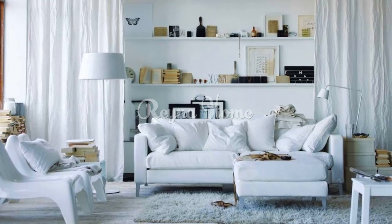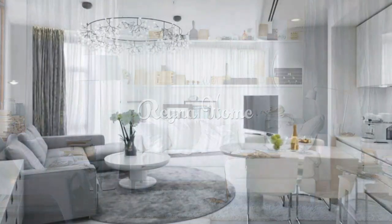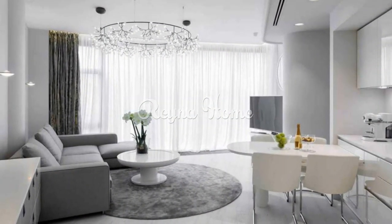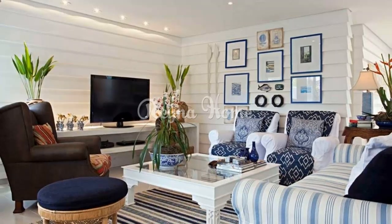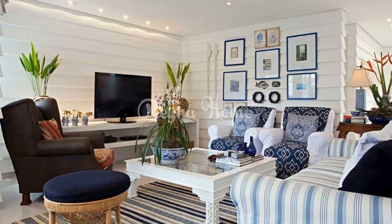Coastal Chic: combine white with shades of blue and natural textures to evoke a coastal vibe. Incorporate striped or nautical-themed decor and choose light, breezy curtains to let in the sunlight. Scandinavian Serenity: incorporate white furniture with natural wood accents for a cozy Scandinavian-inspired living room.